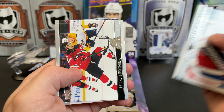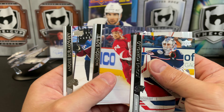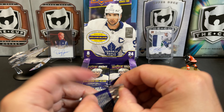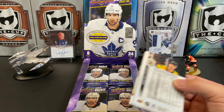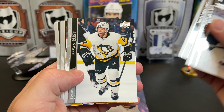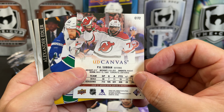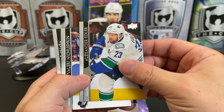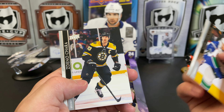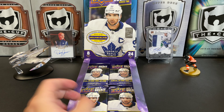Yanni Gourde, that guy Niko, he's sure — Madison Bowey and Andrei Burakovsky. Henry Jokiharju, Jack Hughes, Brian Rust, and we've got a P.K. Subban canvas. Alexander Edler, Valentin Zykov, Ivan Barbashev, and Zidane Chara.